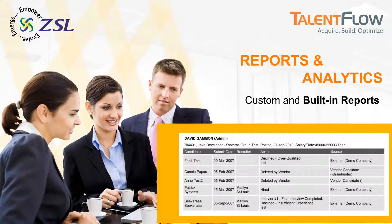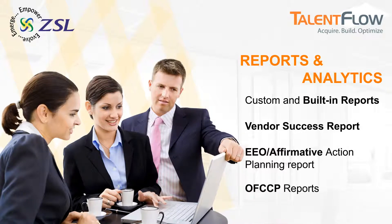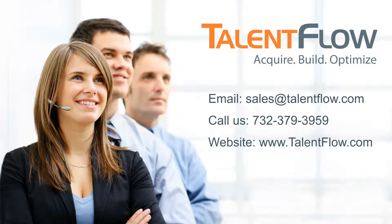Talent Flow helps organizations analyze performance by generating a variety of reports, including vendor success, EEO, and OFCCP reports. So what are you waiting for? Contact Talent Flow today.